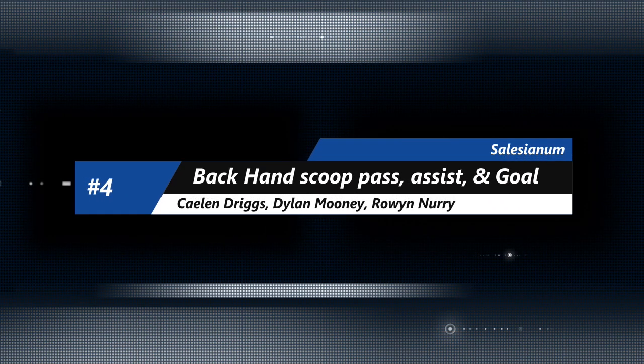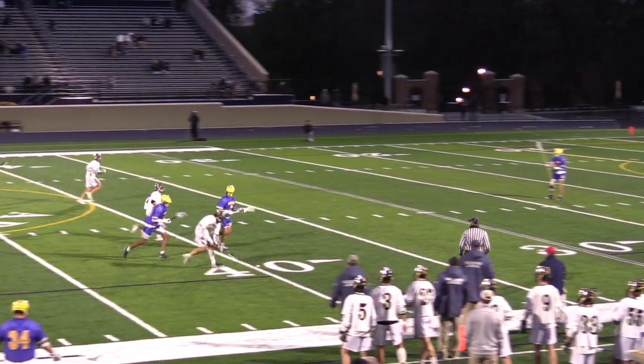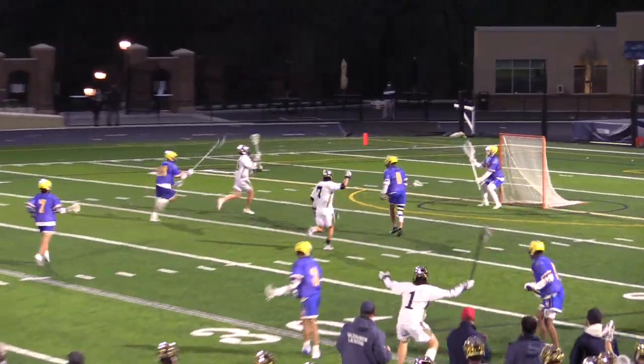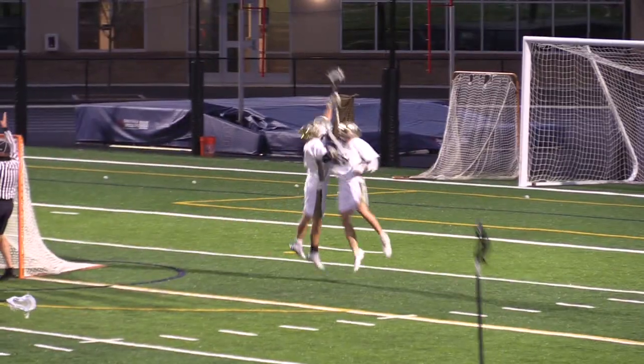On to number four — a little Salesianum showing you how to score. Kalen Diggs, Dylan Mooney, and Rowan Nury all going to show you how to do a little back-scoot pass, and then one more and they're going to finish it. Great team lacrosse out of Salesianum — Diggs, Mooney, and Nury.